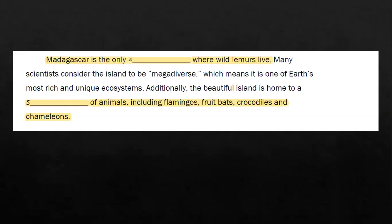'Madagascar is the only blank where wild lemurs live. Many scientists consider the island to be mega-diverse, which means it is one of Earth's most rich and unique ecosystems. Additionally, the beautiful island is home to a variety of animals, including flamingos, fruit bats, crocodiles, and chameleons.' Madagascar is a country in East Africa. Just highlight the clues I've highlighted in yellow.